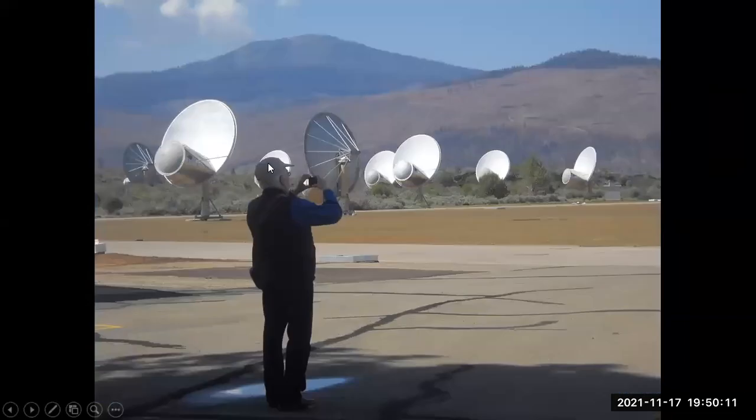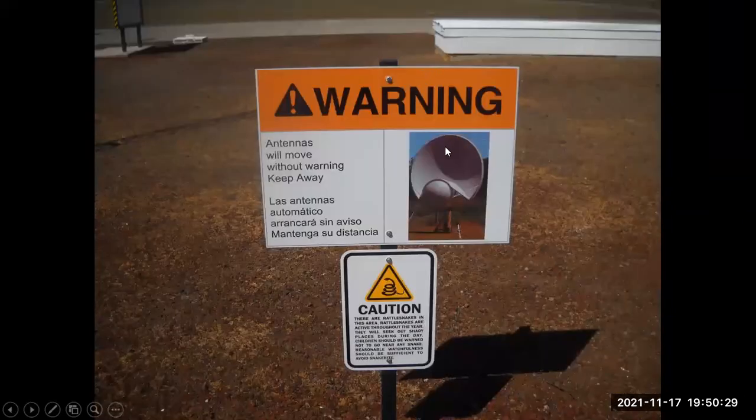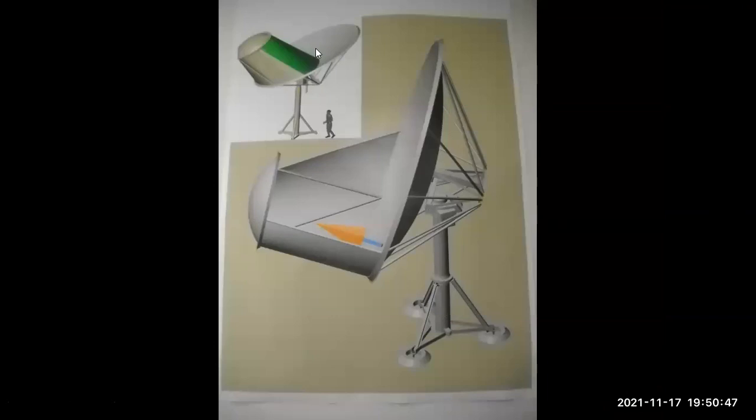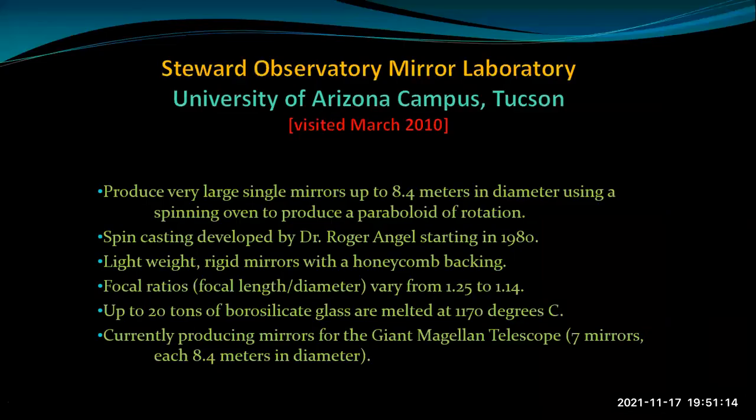This is a close-up of one of the telescopes. We're just north of Mount Lassen Volcanic National Park, and there's a little snow in this region. Don't get too close to the antenna because they can move without warning — and even more exciting, there are rattlesnakes in the area. This diagram shows how it detects radio waves: they come down, hit the primary mirror, reflect to a secondary mirror, then down to a detector. In the control room, you can see lots of optical fiber cables bringing signals in from the individual antennas.